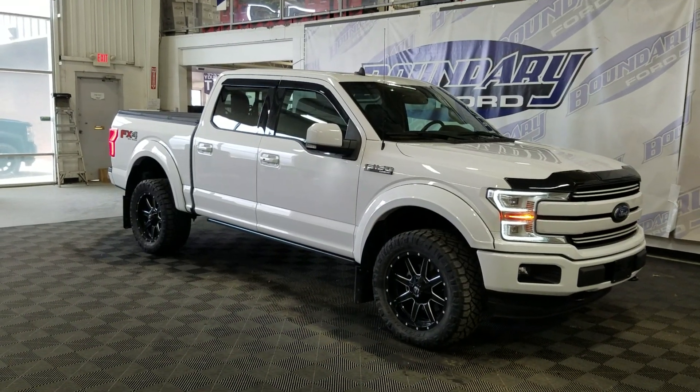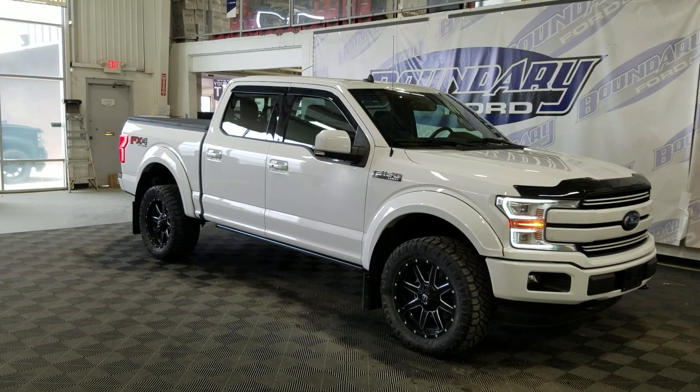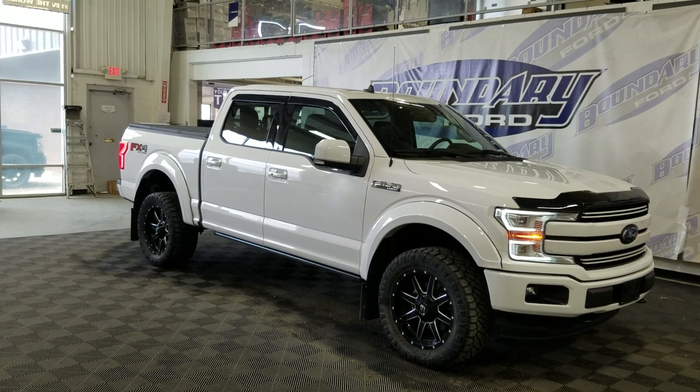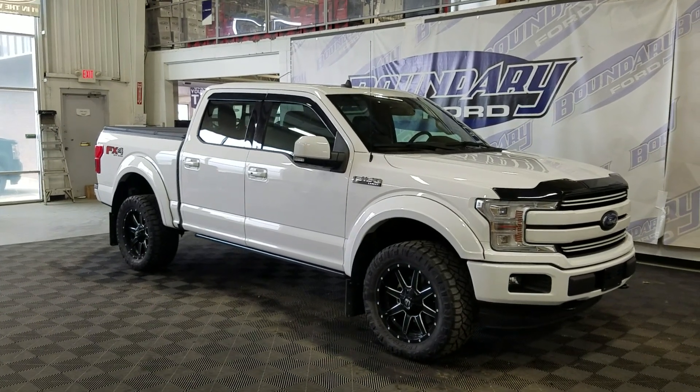If you have any more questions about this beautiful pre-owned 2020 Ford F-150 Lariat, please do not hesitate to contact our friendly and professional sales staff. We look forward to seeing you in the store. Thank you for shopping with us at Boundary Ford.